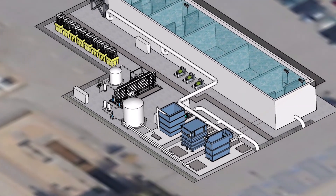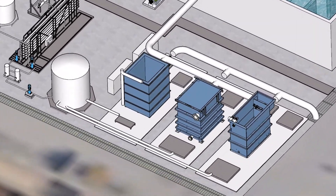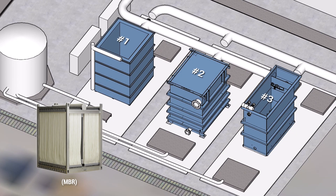Solids are returned to the biological reactor and the clarified liquid is conveyed for further purification. Three membrane separation systems provided by different suppliers will be comparatively tested.